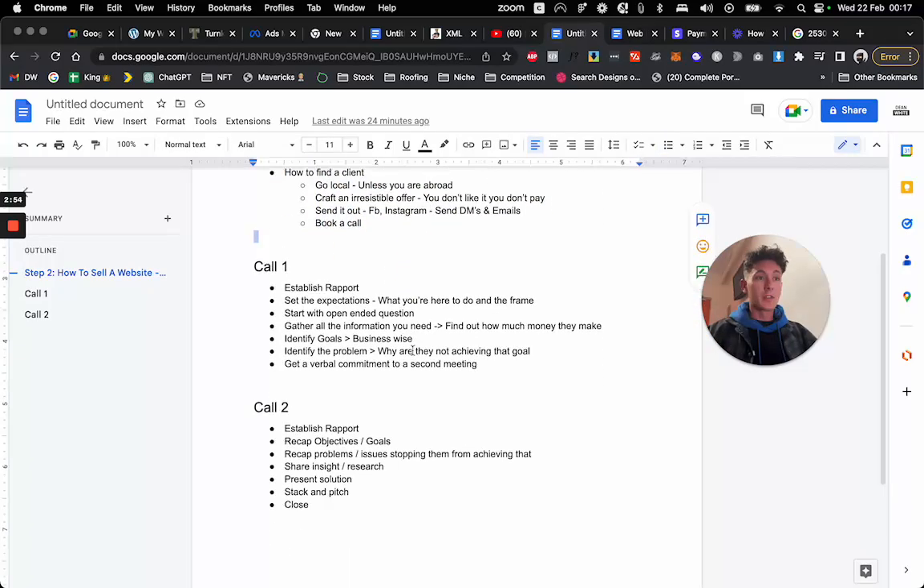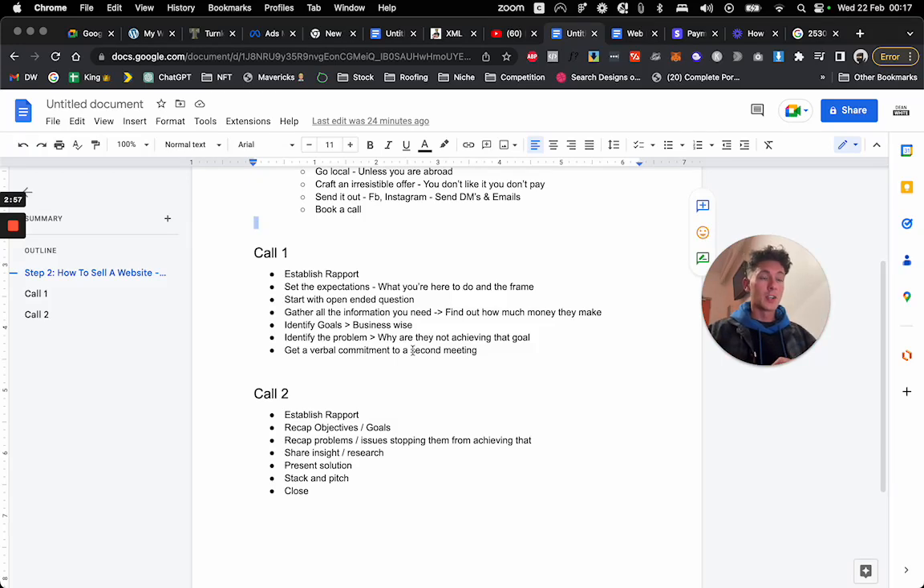Here we go into the reason you're in this video — the actual call structure. I'm not going to discuss specific sales tactics, but if you follow this framework and literally just follow these steps on the calls, you will have a way higher close rate. It will basically just happen. I'm at a point where I don't need to do two calls, but in the beginning, definitely do it in two calls.